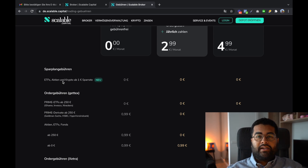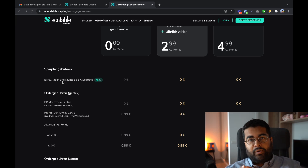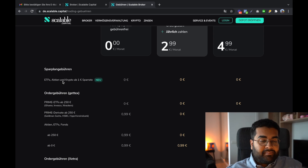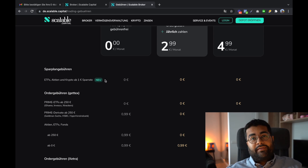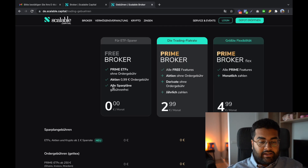This gives students and people who may not be earning much the option to invest in the stock market too — it's not just restricted to people who make a lot of money. I've been tracking this progress since September 2020, and you can now start a savings plan from just one euro per month with no costs on the savings plan — both for the Free Broker and the Prime Broker.